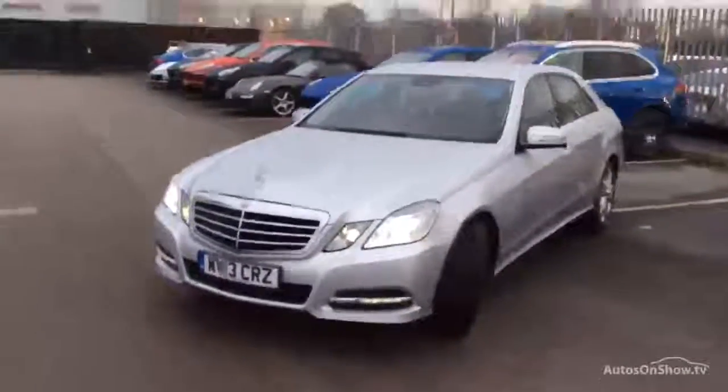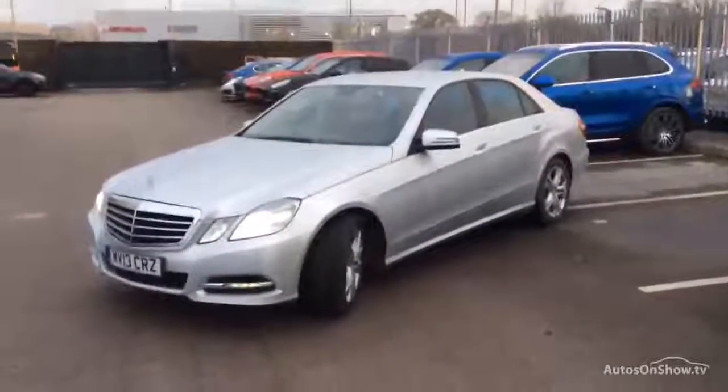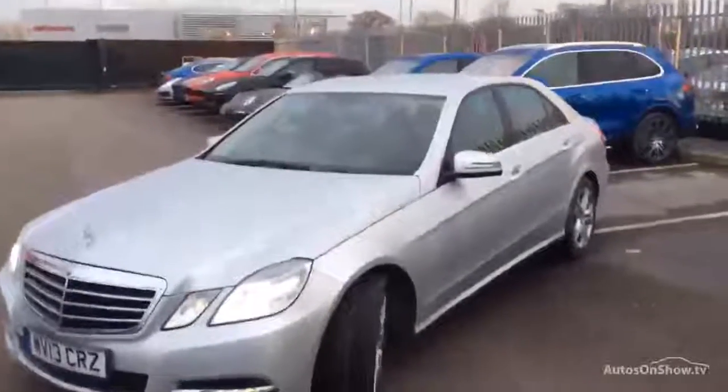There we are folks, happy bidding, and look forward to doing business with you all in the new year. Take care, over and out, bye for now.